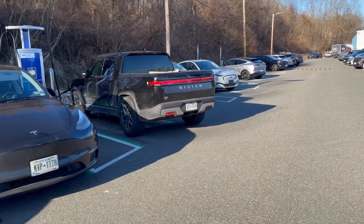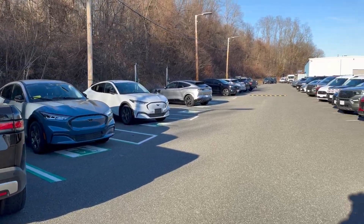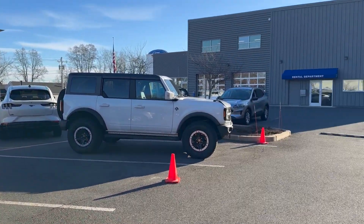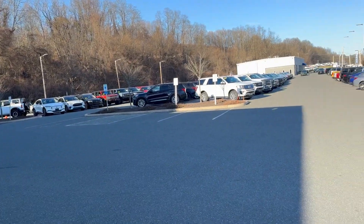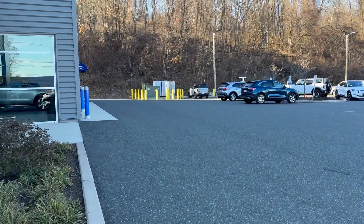All four plugs are occupied right now, and none of them are Fords — at a Ford dealership — which is kind of interesting. They do have a few Mach-Es here which are kind of cool. This ChargePoint charging station is sort of in the back of this Ford dealer. It is branded as the Blue Oval Network, but they're ChargePoint chargers.